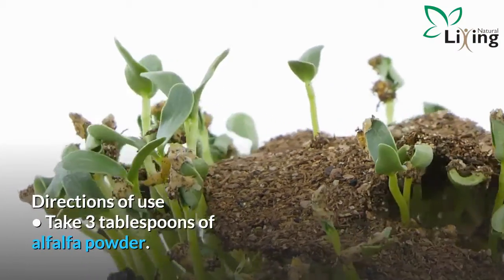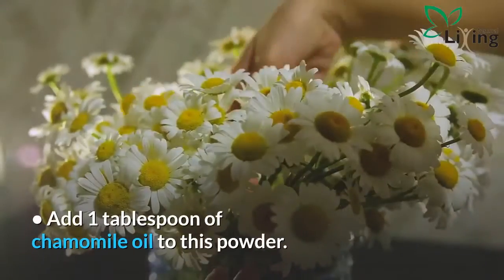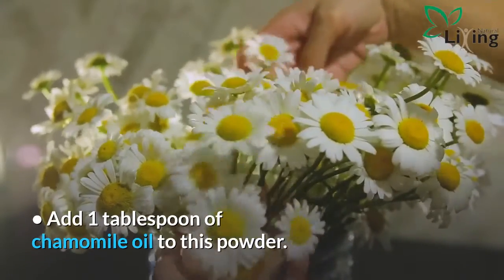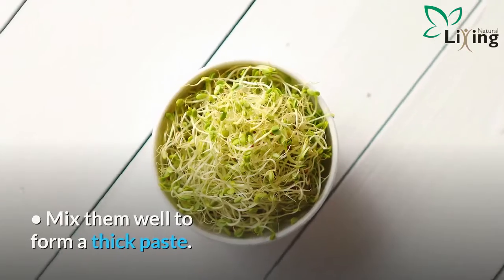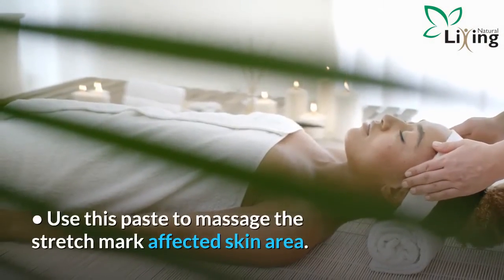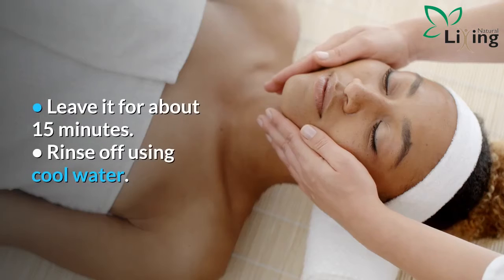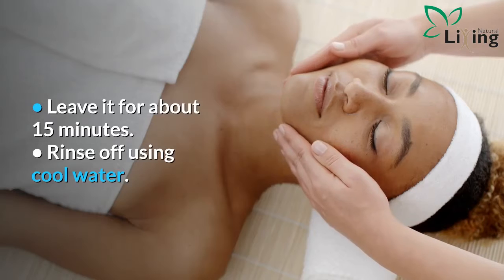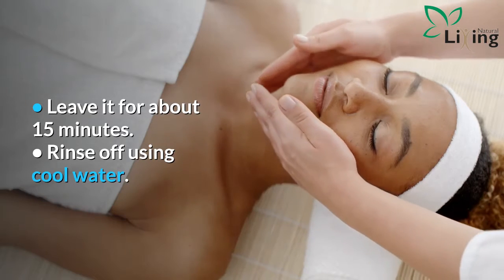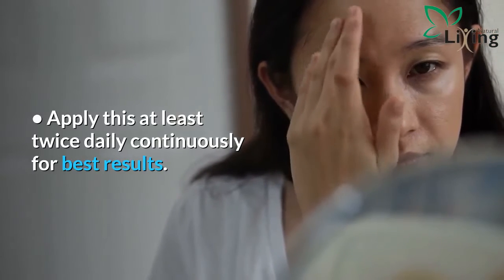Directions of use: take 3 tablespoons of alfalfa powder and add 1 tablespoon of chamomile oil to this powder. Mix them well to form a thick paste. Use this paste to massage the stretch mark affected skin area. Leave it for about 15 minutes, then rinse off using cool water. Apply this at least twice daily continuously for best results.